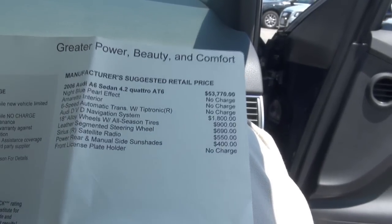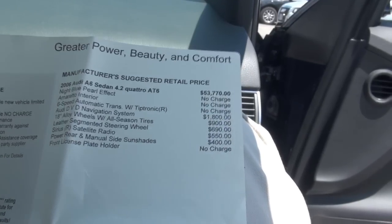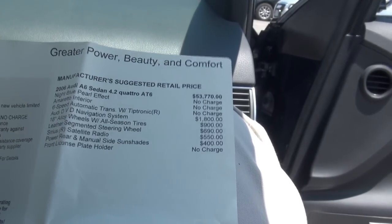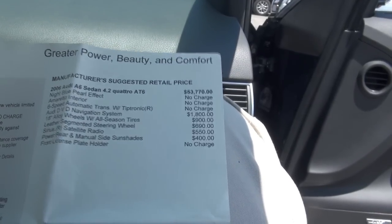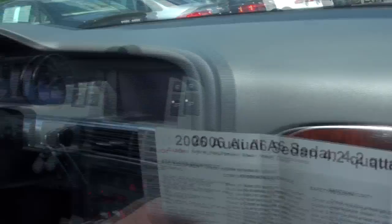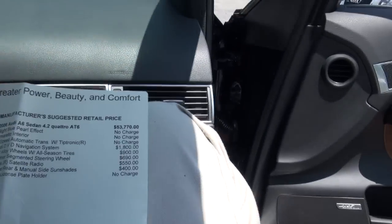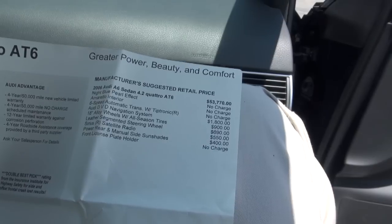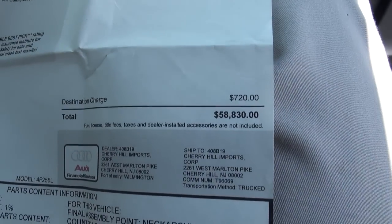Six-speed with the Tiptronic — no charge. DVD nav was $1,800. The 18s that I mentioned — the alloy wheels — $900. Leather steering wheel, $690. Sirius Radio, $550 — that's a lot. The sunshade package was $400. Total price of $58,830.